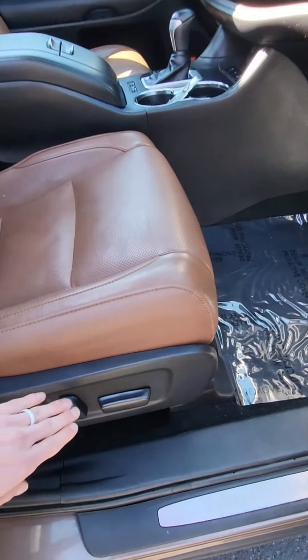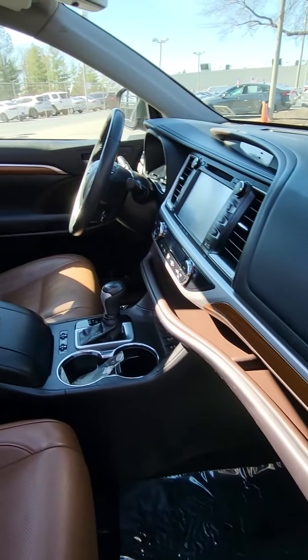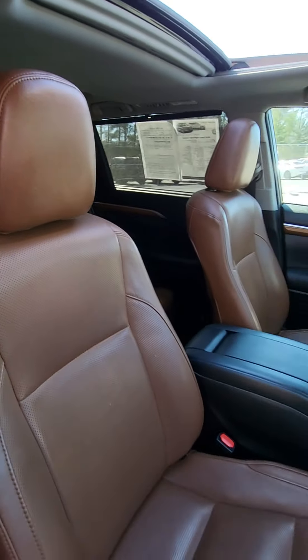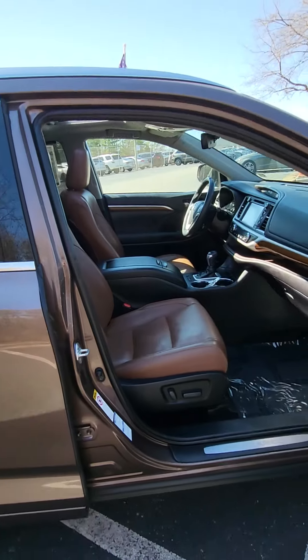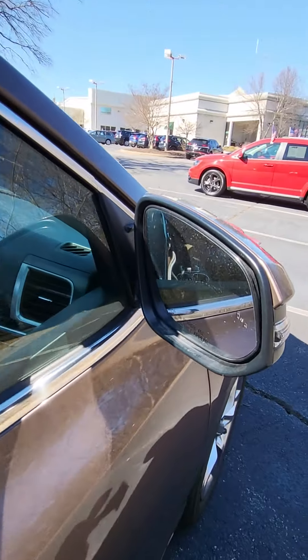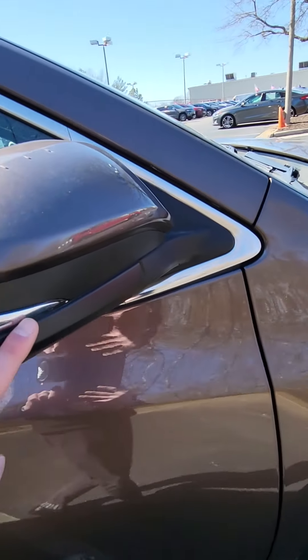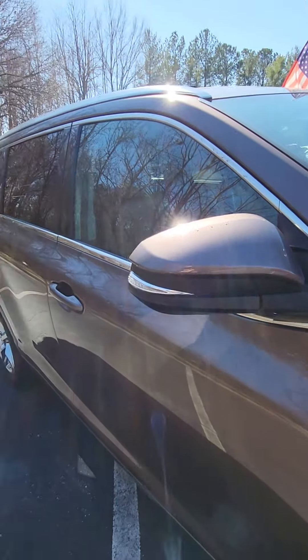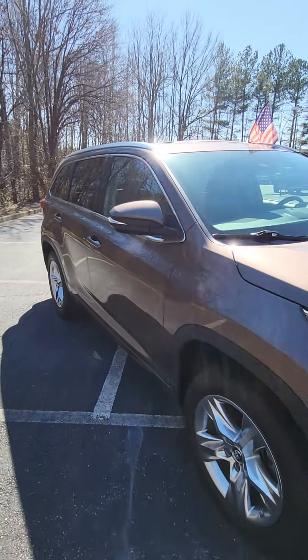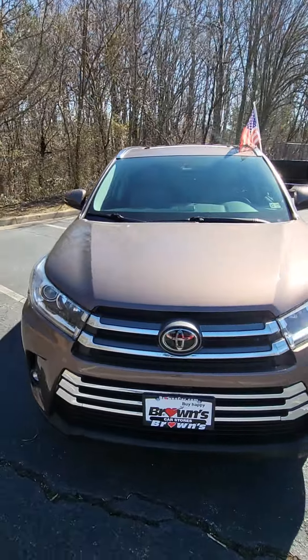You also have a power passenger seat, blind spot monitoring, and turning signals integrated into each side of the mirrors. Come down to Browns Volkswagen and check out the 2019 Toyota Highlander.